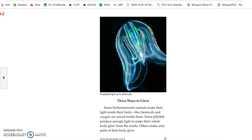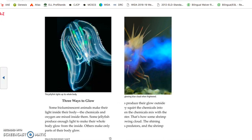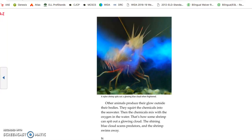Three ways to glow. Some bioluminescent animals make their light inside their body, where the chemicals and oxygen are mixed. Some jellyfish produce enough light to make their whole body glow from the inside; others make only parts of their body glow. Other animals produce their glow outside their body — they squirt the chemicals into the seawater, where they mix with oxygen. That's how some shrimp can spit out a glowing cloud. The shining blue cloud scares predators, and the shrimp swims away.